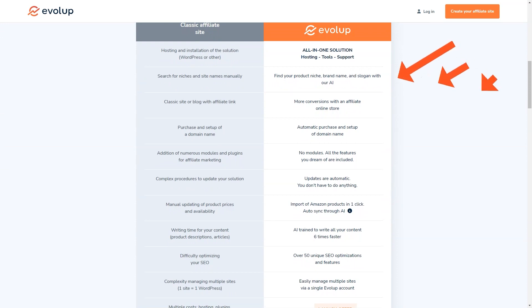Evelop works with all affiliate programs, so you can choose products that you're passionate about and that you know your audience will love. And with its advanced tools and features, you'll be able to maximize your commissions like never before. From automatic product imports and price and availability synchronization to artificial intelligence-based content writing, translation and SEO optimization, Evelop has got you covered.